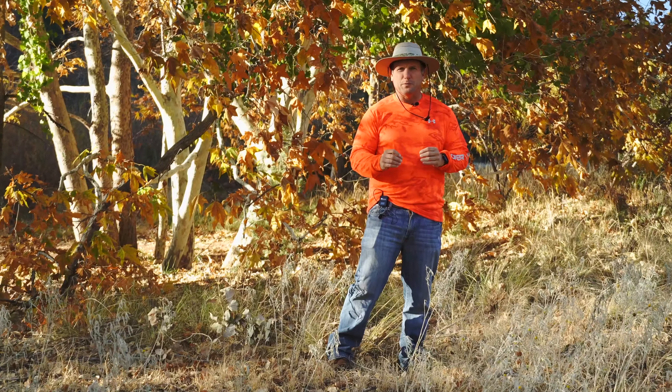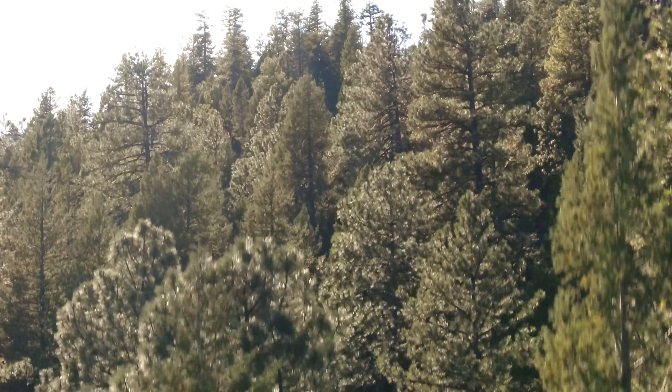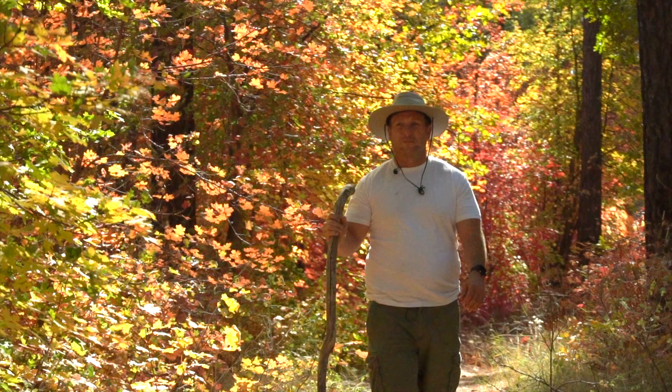For a scenic drive in the fall from Payson, head east on Highway 260 to Forest Road 300 and skirt the edge of the rim heading west. You'll be treated to sweeping views and a perfect palette of colors.